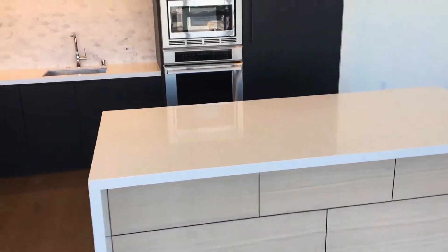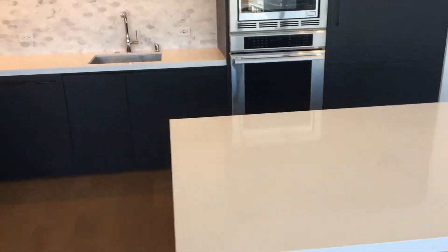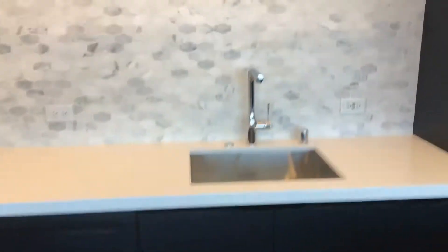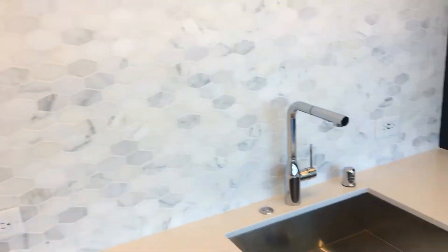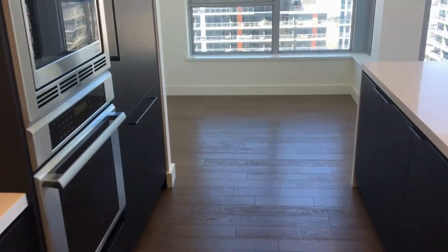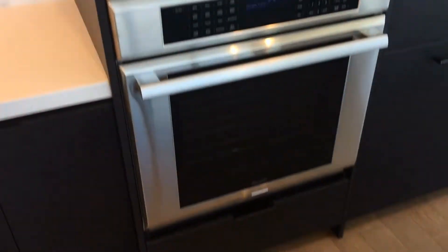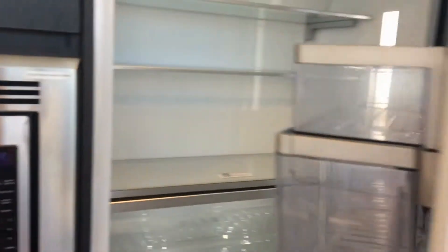Kitchen island here, very large — great for a breakfast bar and plenty of room for cooking as well. Completely new appliances including the gas stove top, accent lighting, and a gorgeous backsplash behind the contemporary sink. All Thermador appliances: the microwave and wall oven, as well as dishwasher and refrigerator blended in with the cabinetry.